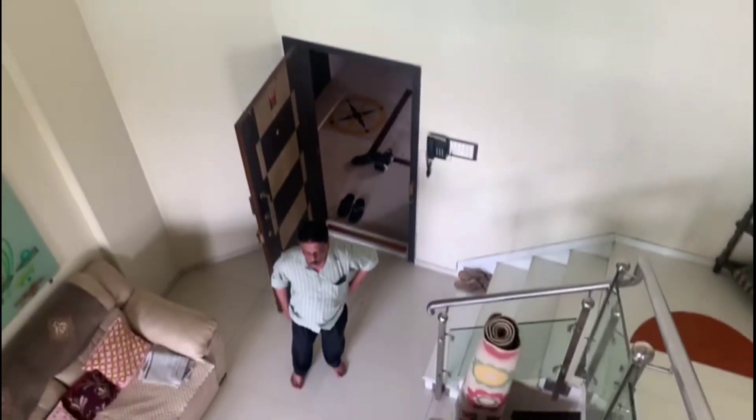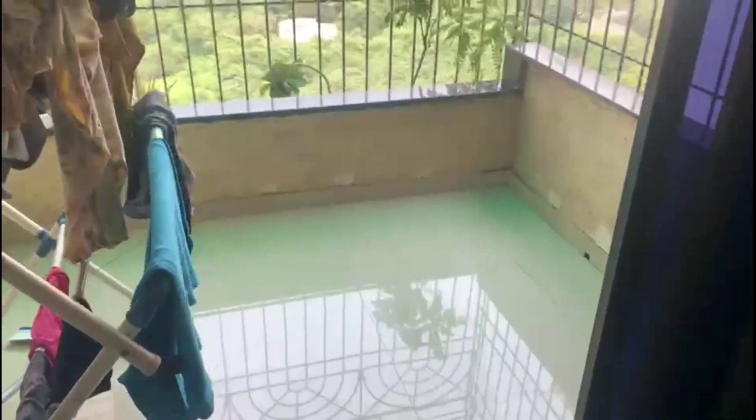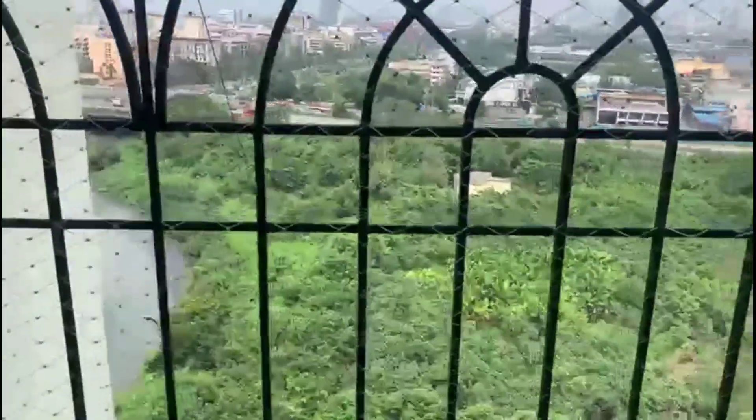The temple is over here. The ceiling height is 22 feet. This is the second balcony — it's a dry area, and this is the view.